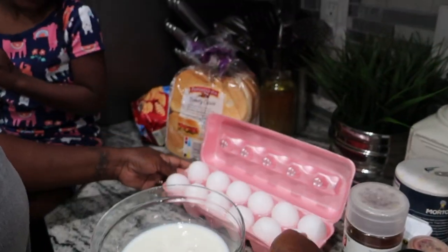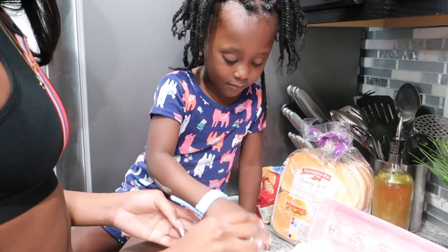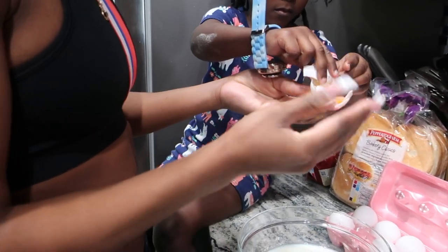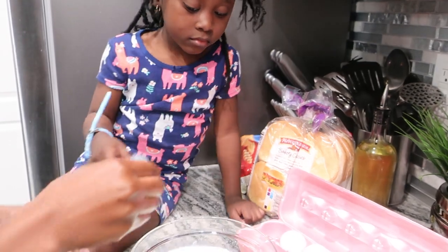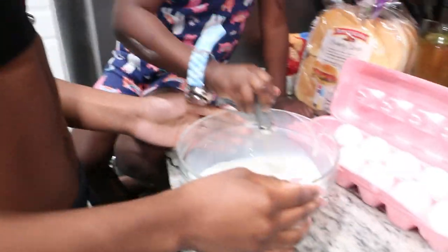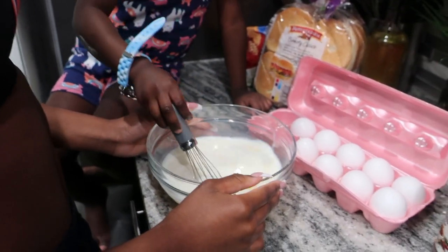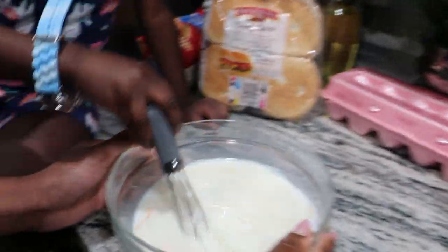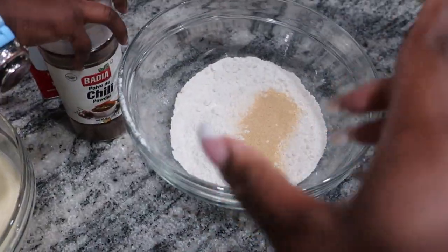Maddie is going to be cracking the eggs by herself. Let her stir a little bit — do it really soft. We just made the liquid for it. This is where we dip the chicken in, and then we're going to put it on the stove.